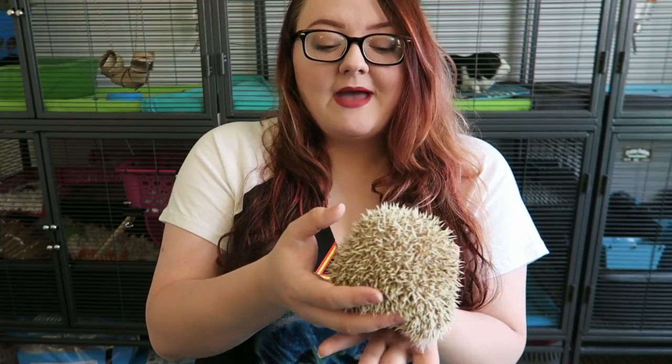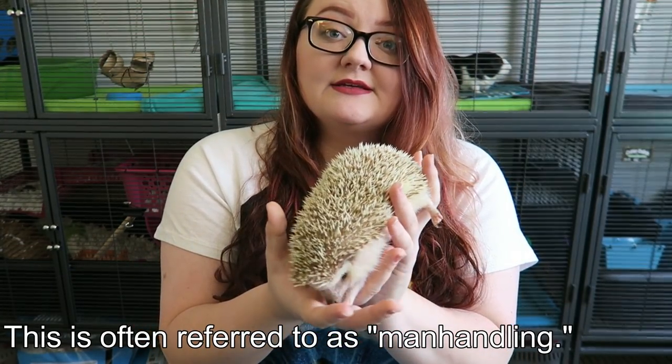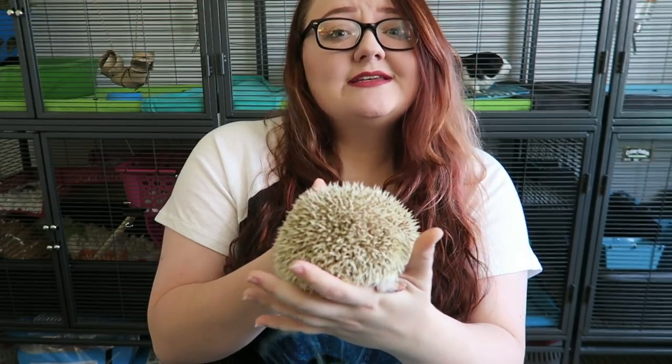Another tip is to constantly be handling them — such as picking them up, passing them from hand to hand, letting them sit in your hand, sniff you, get used to continually being in your hands and around you. Practicing flipping them — not over and over again, obviously — but just getting them used to being handled by humans and hands.